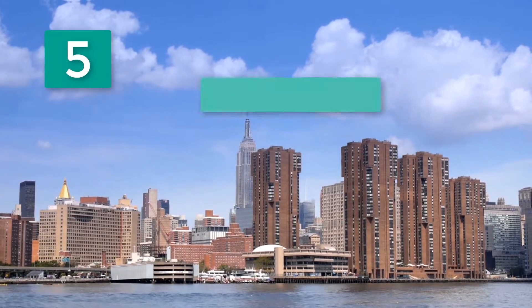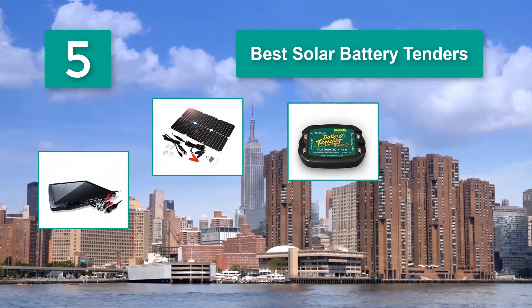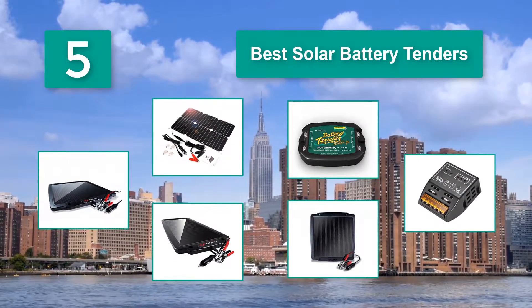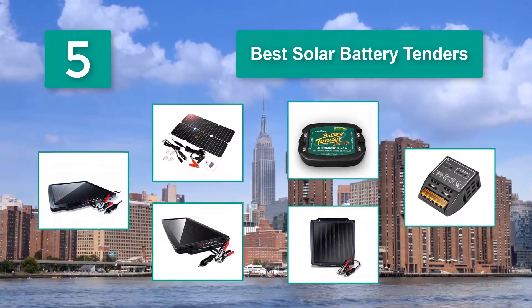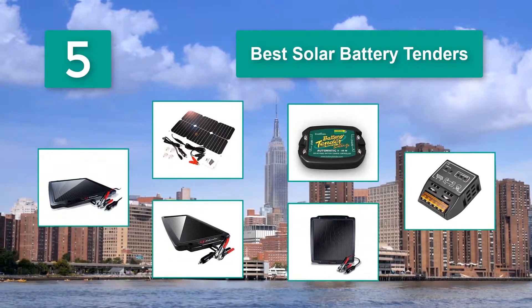Top 5 Best Solar Battery Tenders. More and more solar-based solutions are being developed. Some people have even reached a point where their day-to-day lives rely heavily on solar energy. That is why today we are going to analyze the best solar battery tenders.